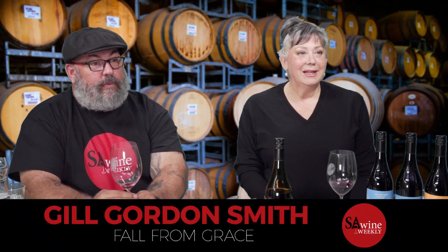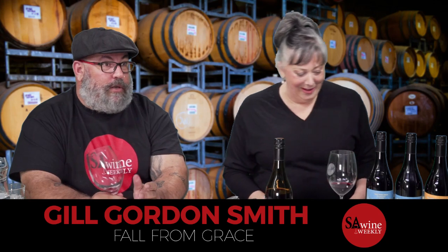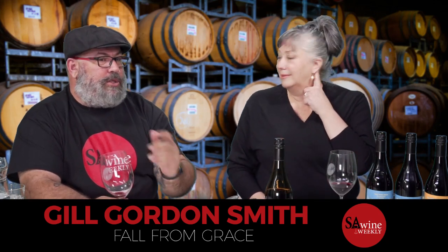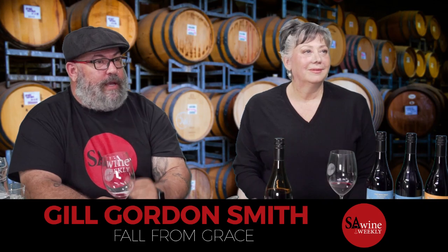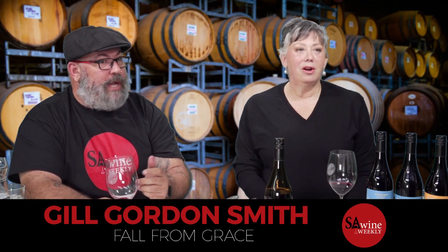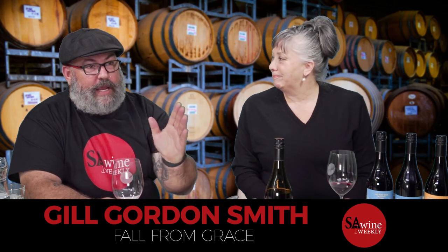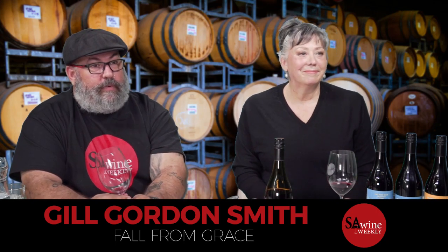I'm going to have to say we're going to wrap it up. We could talk to Jill all night and I could actually learn something. My special guest, Jill Gordon-Smith from Fall from Grace Wines — thanks heaps for coming on, I really appreciate it. It was really cool. Thanks for the questions. See you next week, guys — 8 o'clock, Facebook Live.